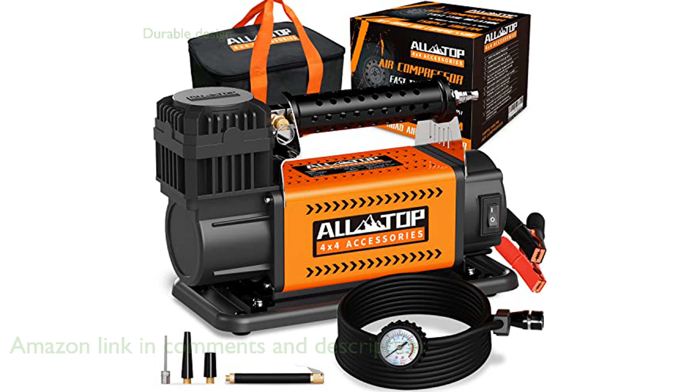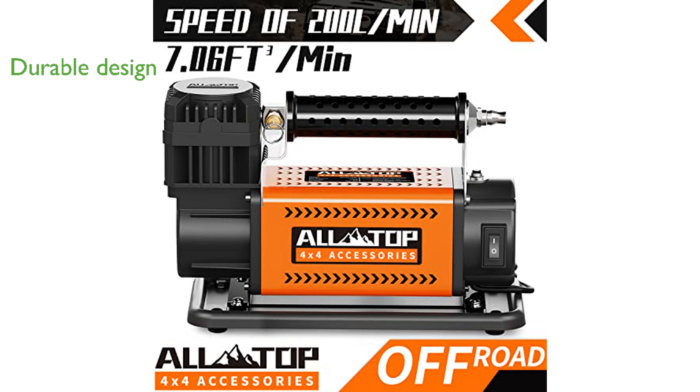Engineered for durability, this air compressor features a hollow metal shell and aluminum cylinder to ensure efficient heat dissipation during extended use. With built-in safety mechanisms like an auto thermal cutoff switch and safety valve, the motor is well protected from potential damage, ensuring long-lasting reliability.